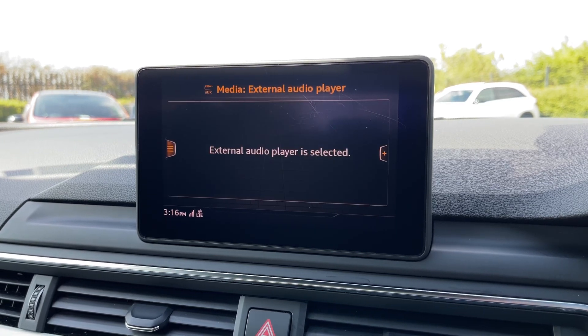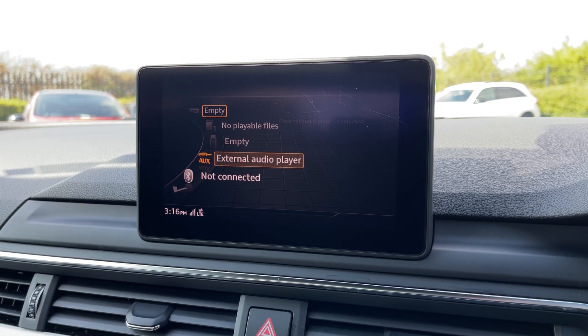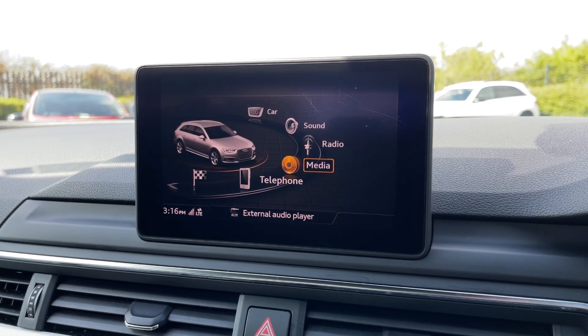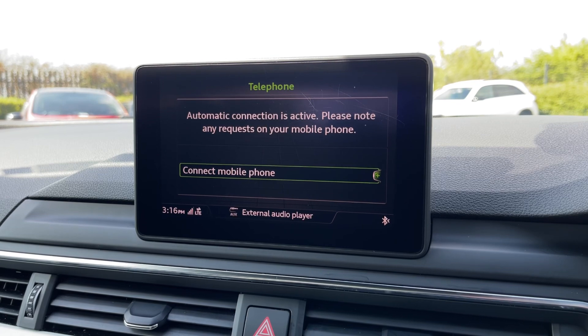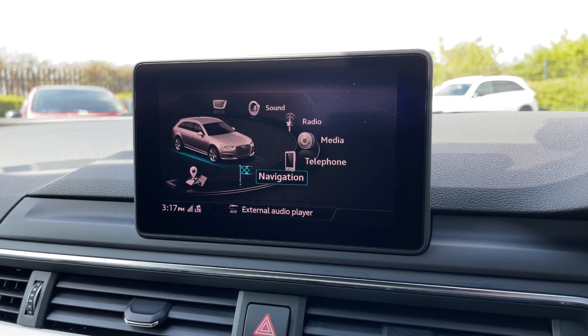If you prefer your own media, you also have a CD player, SD card reader, USB, AUX and Bluetooth audio. You can also use that Bluetooth for hands-free calling on the go, answering via the steering wheel mounted controls when connected to the system.